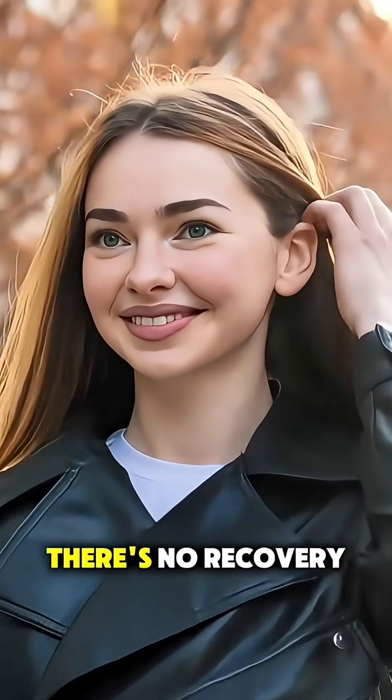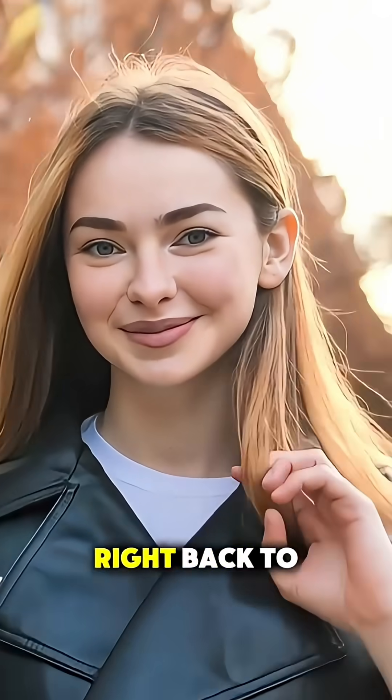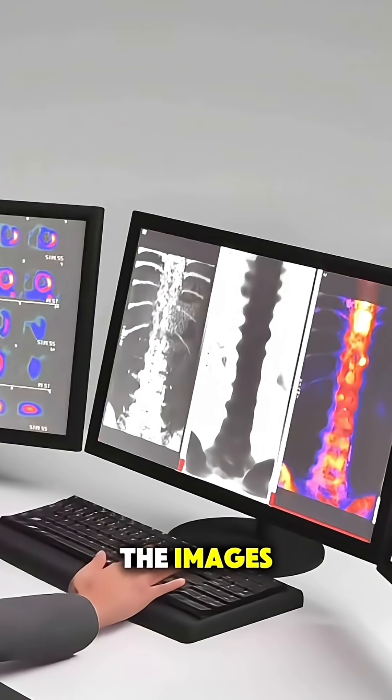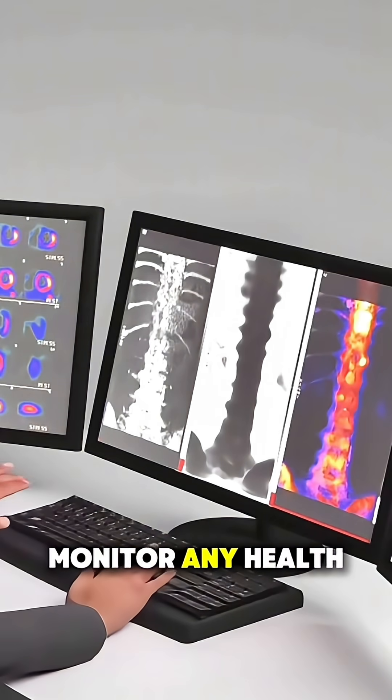After the scan, there's no recovery time — you can go right back to your day. The results are sent to your doctor, who will review the images to diagnose or monitor any health concerns.